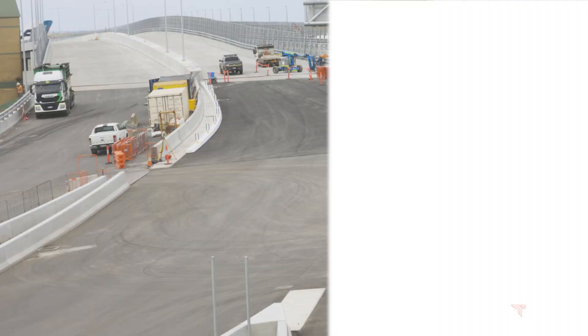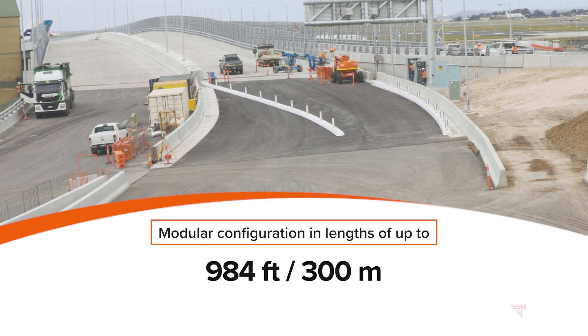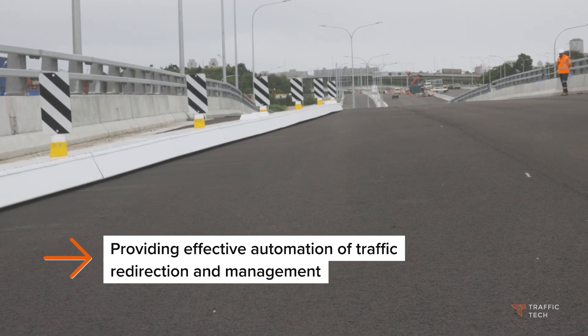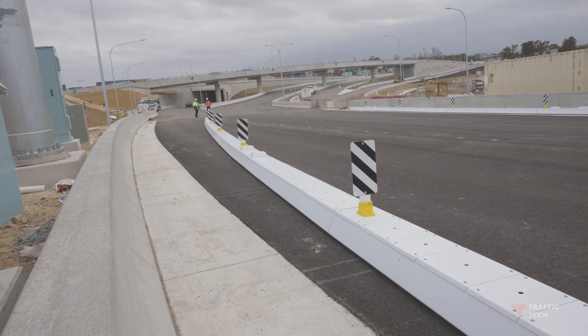It is designed to be installed at specific locations and can be configured in lengths of up to 984 feet or 300 meters equivalent, providing an effective means of redirecting and managing traffic. It features reflective aspects, lights and chevrons for improved visibility and traffic control.